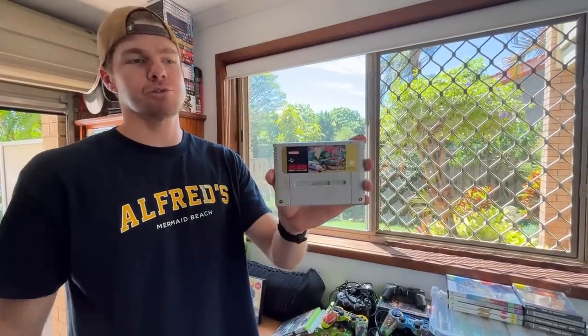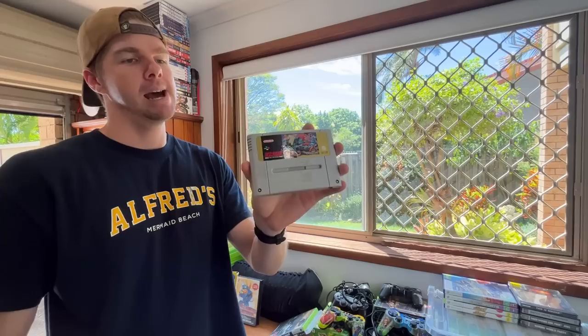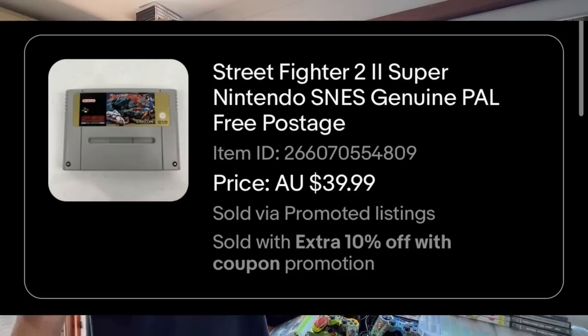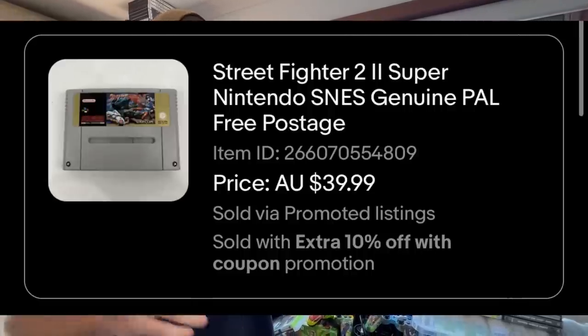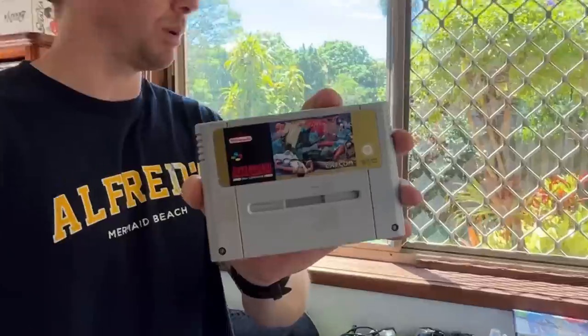This is Street Fighter 2. I've been selling them for $40, but we had a coupon activated so it came in around the $35 to $37 price point. But all three of these games have sold now, so that's a really good one to be finding.